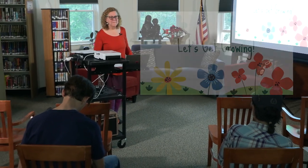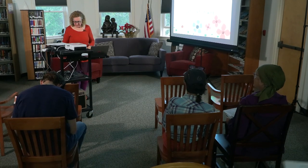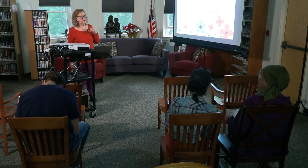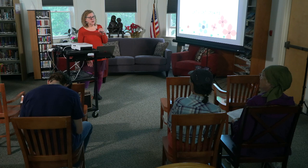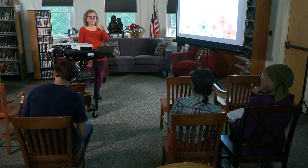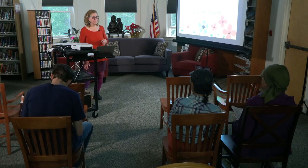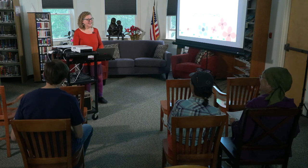Any questions? Someone asks about handouts from the last class. The presenter doesn't have them today but offers to email them. All of these programs are available on Berwick Community Media, and on the library website. Friends across the country have watched it — it's a wonderful service.